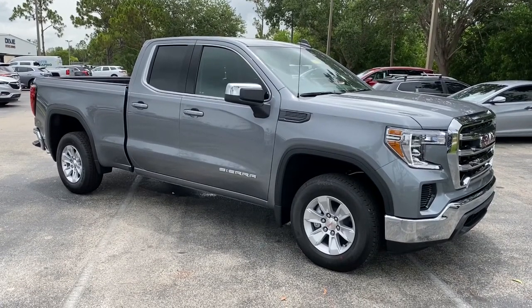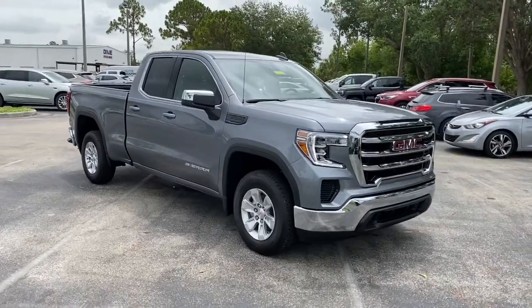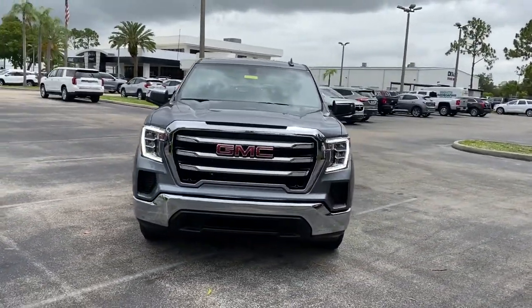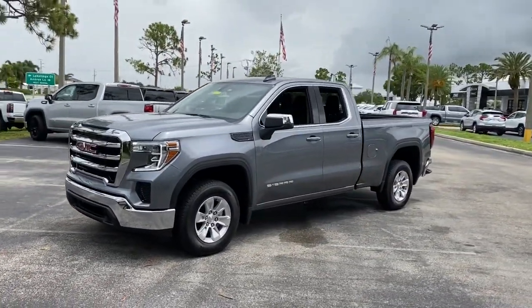Take a moment to check out the 2021 GMC Sierra. This vehicle delivers the best of sporty styling and modern efficiency. Confidence comes standard thanks to driver-focused design, state-of-the-art safety features, and a premium feel.